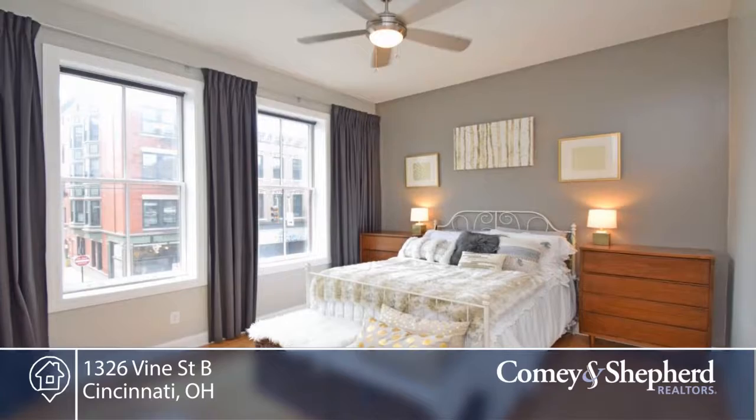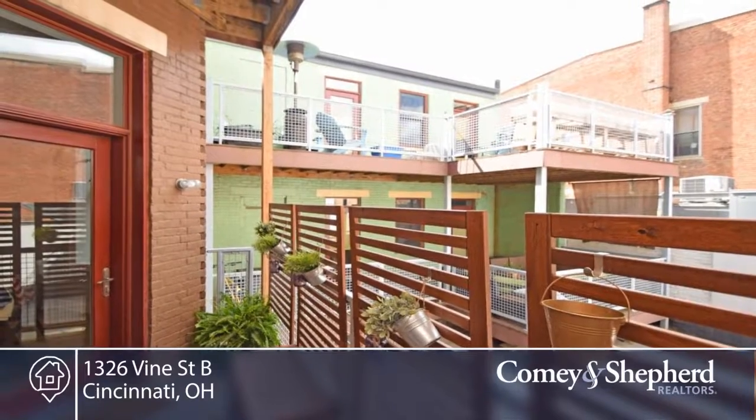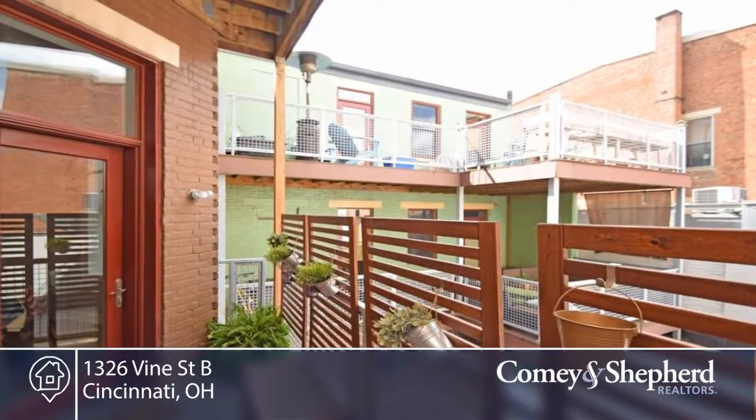You're just steps to drinking, dining, entertainment, museums, streetcar, metro, and red bike. There are garage parking options available.